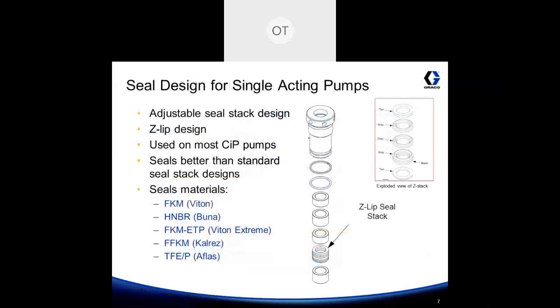Let's take a closer look at the seal design used on these single acting pumps — that's going to be the Python and Python XL. They use an adjustable seal stack with a Z-LIP design, the same design used on most CIP pumps. This comes in five different seal materials: Viton, Una, Viton Extreme, CalRes, and Aflas.